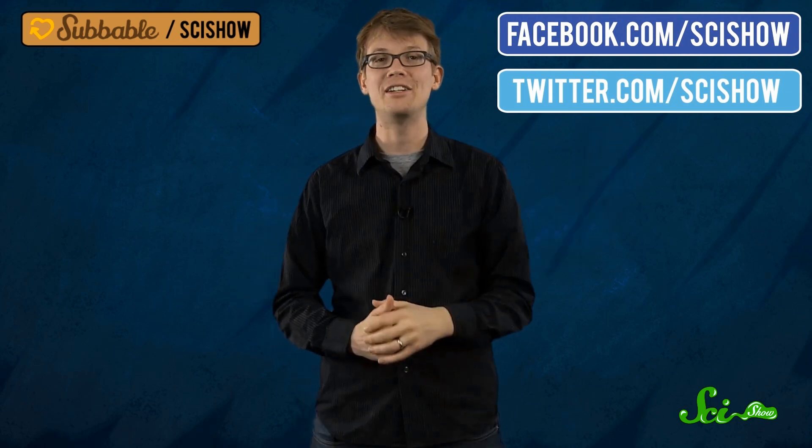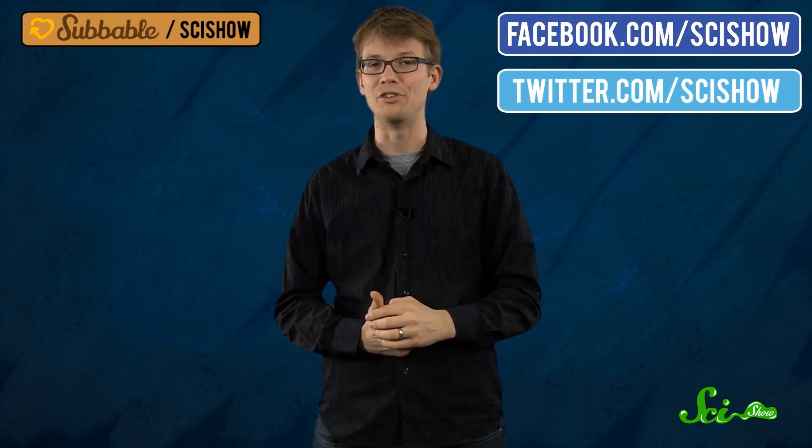Now, if you'd like an Orthoceras fossil all your own, signed by yours truly, just head over to subable.com/scishow to subscribe. And if you have any questions or ideas for us, please leave them in comments below or on Facebook or Twitter. Thank you for watching, and continuing to get smarter with us here at SciShow.